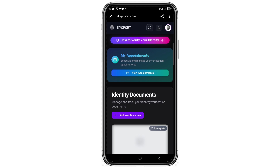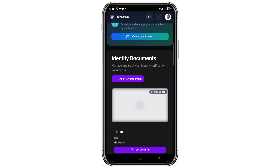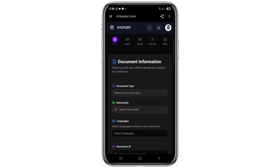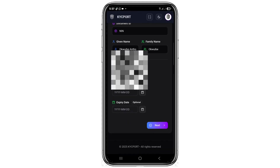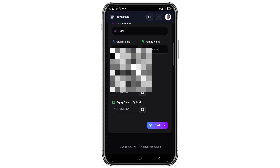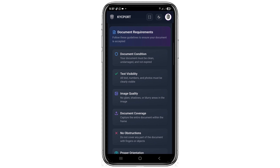If you want to try the online KYC verification, here's how to do it. Click on 'Add New Documents', then go ahead and select the document type. For example, your document type could be a driving license or passport. After inputting all your information, click the Next button at the bottom.